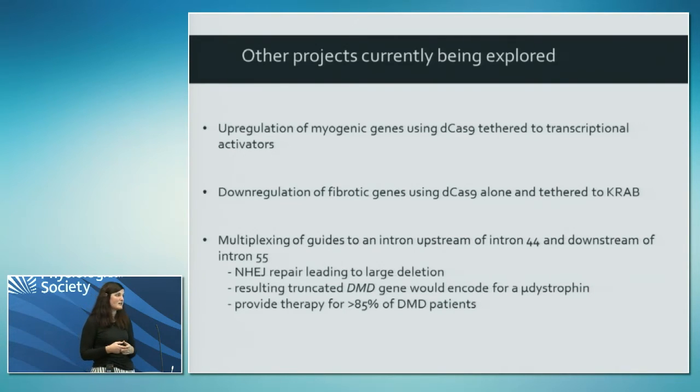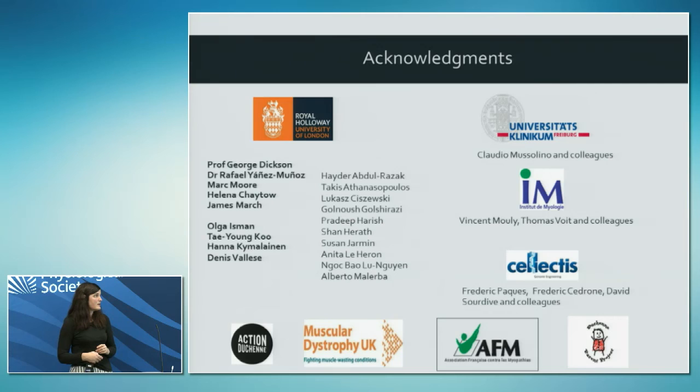Many groups are targeting DMD with gene editing, concentrating on deleting exons 45 to 55 to treat 65% of patients. But if we go further upstream from intron 44 and downstream from intron 55, making a bigger deletion, the therapy would be more applicable. We have optimised targets to the two introns we want, and the resulting deletion would still be in-frame, encoding a micro-dystrophin that works well in dog models, potentially treating more than 85% of patients. I'd like to thank everyone involved in the work - Claudio for the TALENs and AAVS1, Vincent Mooly for the patient cells, and all the funders who've made the work possible.